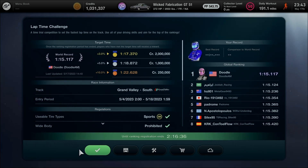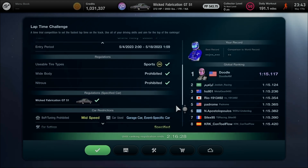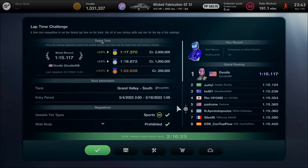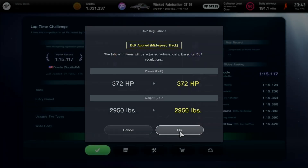I'm about to give it a spin. This time, sports medium compound tires are the regulation, along with BOP and tuning prohibited at midspeed. The challenge is on the South variation layout of Grand Valley Highway 1, reimagined from Grand Valley East. All set and good to go at 372 horsepower and 2,950 pounds.